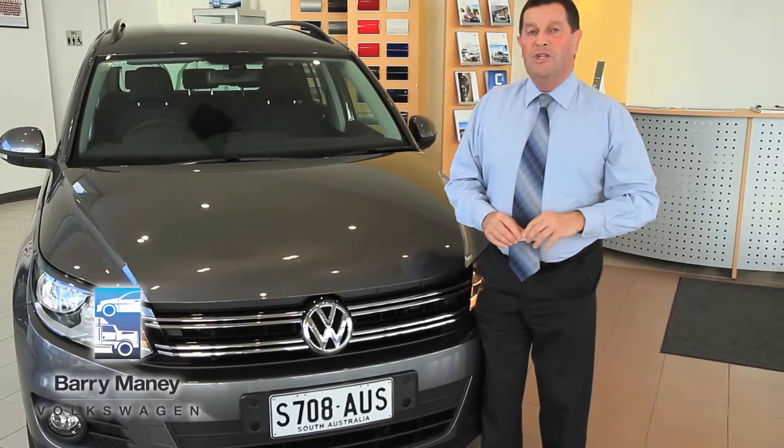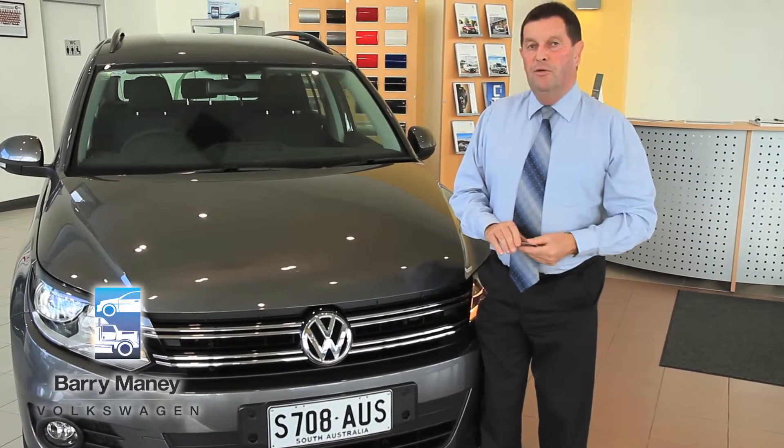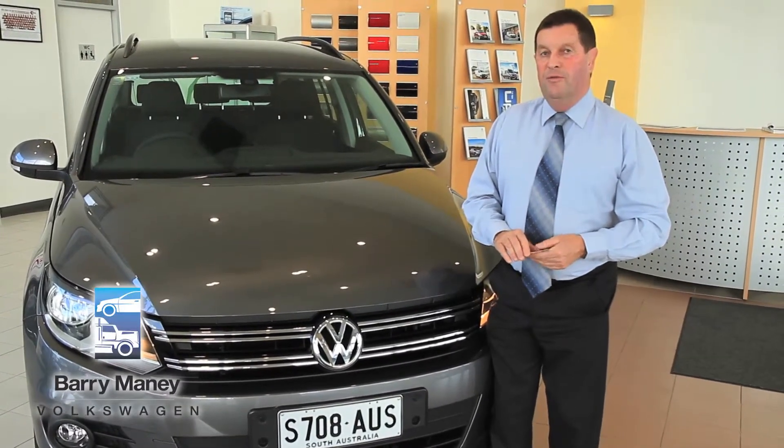Thank you for being with us as we stepped through the main features of the Volkswagen Tiguan. If you would like to have a test drive, please feel free to ring Bruce at Barrymore Volkswagen on 08 8721 340.